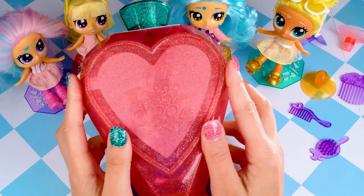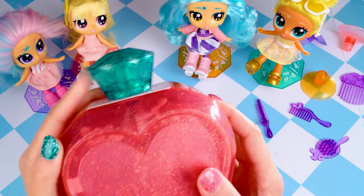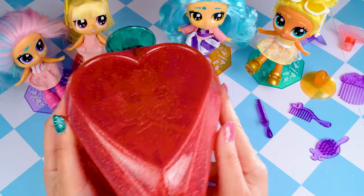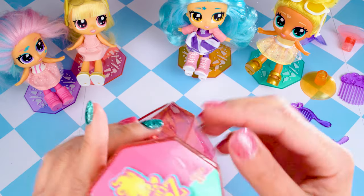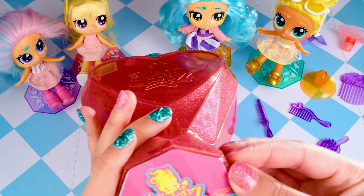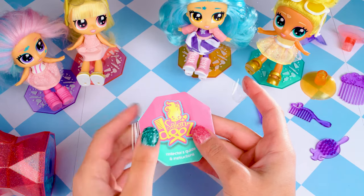I have removed the packaging and I have this gorgeous perfume bottle. It has an emerald green lid and a pink translucent glittery shimmering body. We have the collector's guide at the bottom which I'm going to remove now so I can have a look at who we have to collect. Here's our collector's guide.